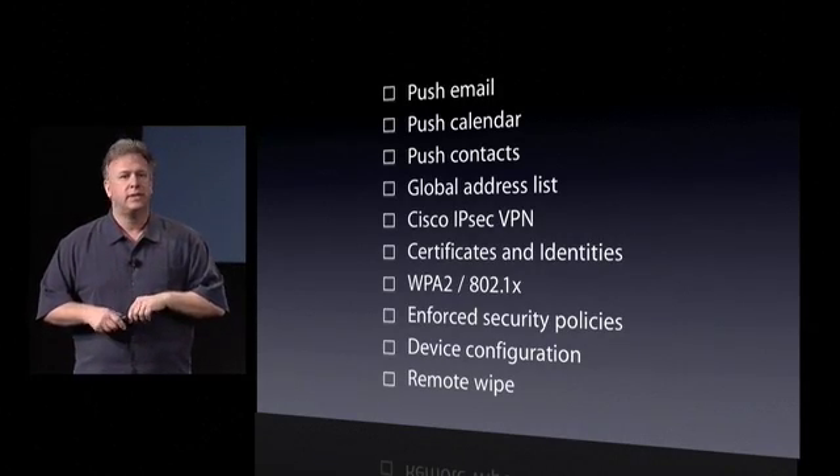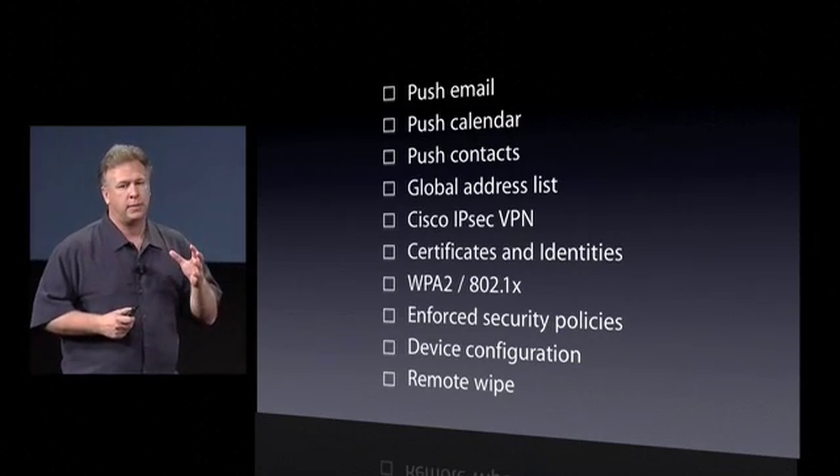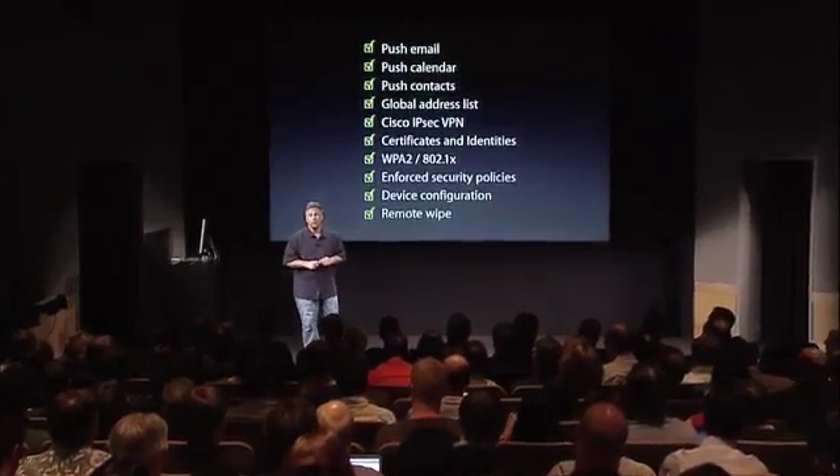And in the unlikely event a device is lost or stolen, they want the ability to protect that data — to be able to remotely wipe it. That's the long list of important features that enterprise customers have told us — that if we just did these things, it would really help adoption be huge in the enterprise. I'm really excited to be the one to tell you today that we are doing all of these things in the next release of the iPhone software.